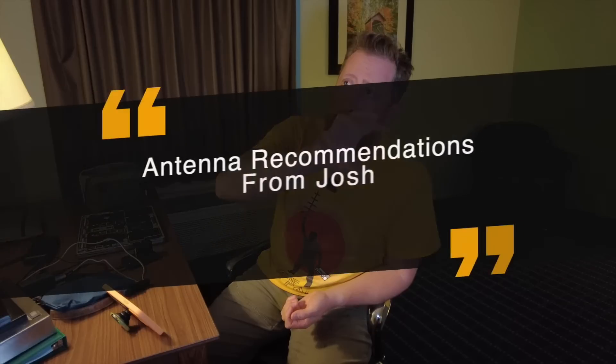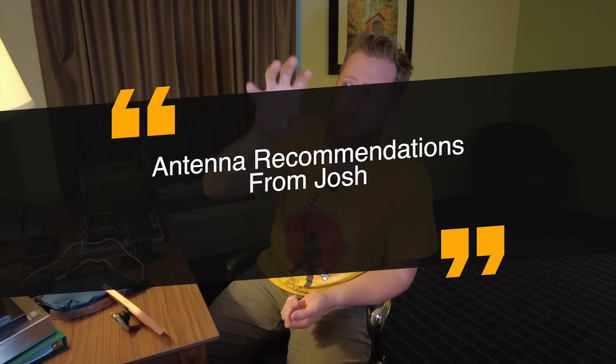And you must use the following subject line: 'Antenna recommendations from Josh.' That's it.